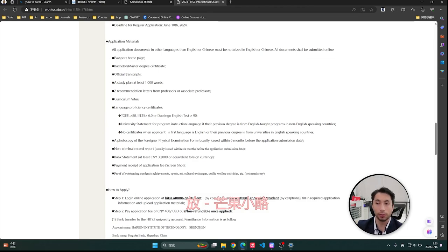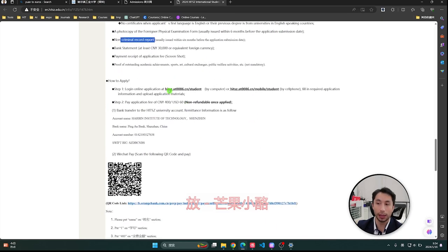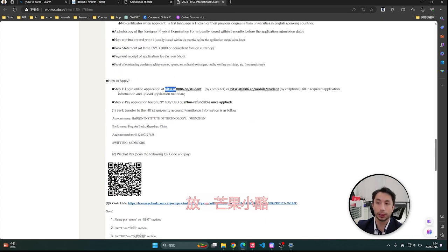Now the application materials: passport, your degree, your transcript, your study plan, recommendation letter, your CV. For language proficiency, since everything is taught in English, you need a TOEFL score above 80 or IELTS above 6.5. Also required: photocopy of your foreign physical examination, a no-criminal-record report (depends on your country), and a bank statement. Read this part very carefully.